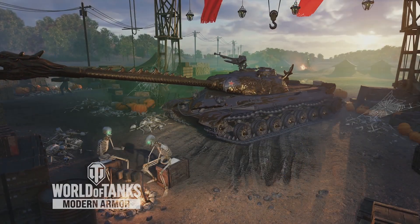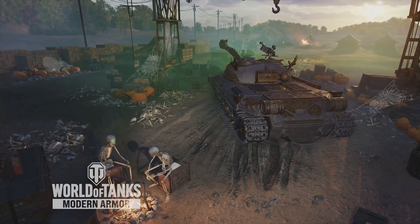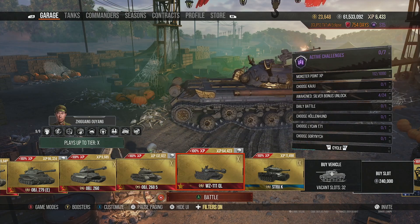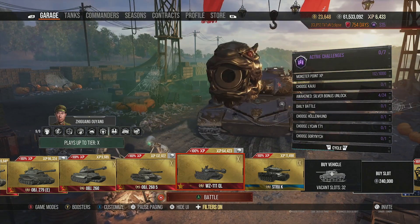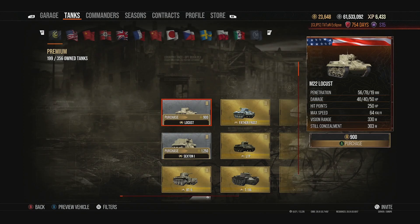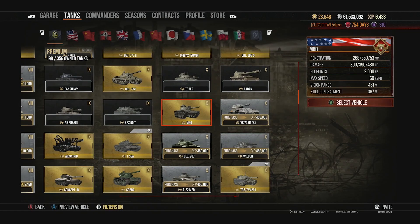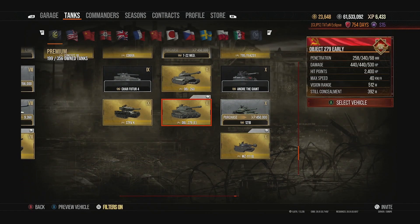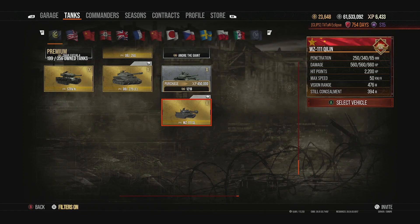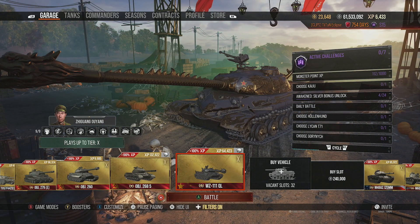This tank is being removed from World of Tanks console, or at least removed from sale. Today's video will showcase what this vehicle is actually like and whether you should really be worried about it getting removed. We're talking about the premium tech tree tier 10s, and the WZ-111 Qilin is no longer going to be available for purchase after the following week.